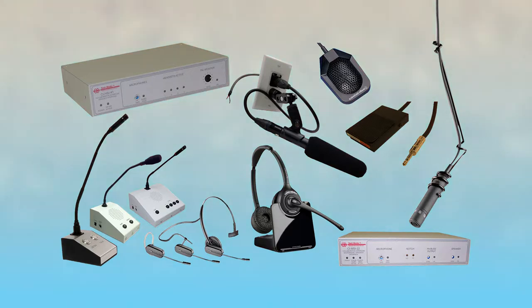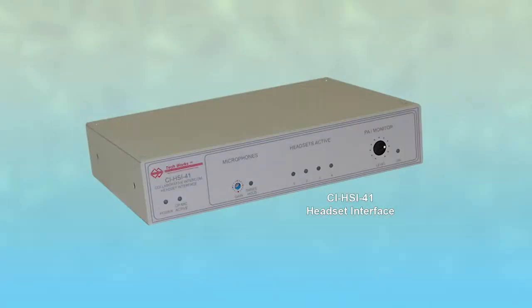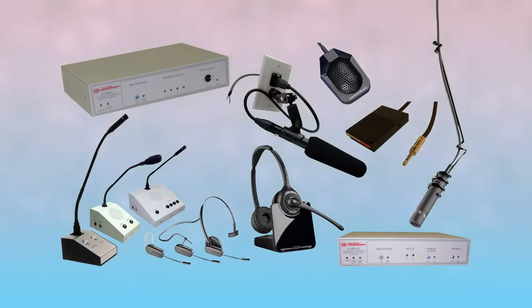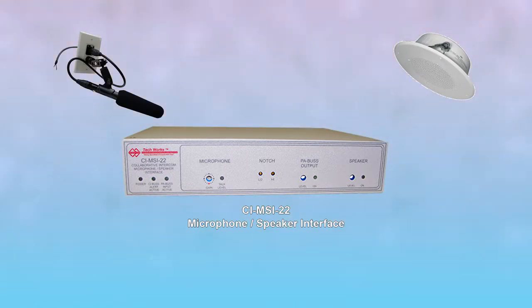TechWorks developed two main components for the CI Series: a microphone speaker interface and a headset interface. All of these components communicate with each other over easy-to-install CAT 6 cable. Let's start with the CI MSI-22, which bridges the gap between speakers and microphones, and when connected in the middle of a system, it acts as a router for all communications.